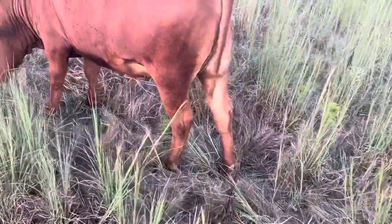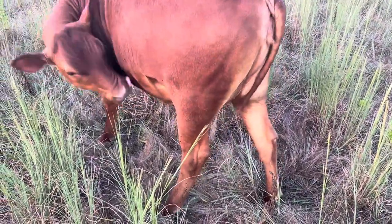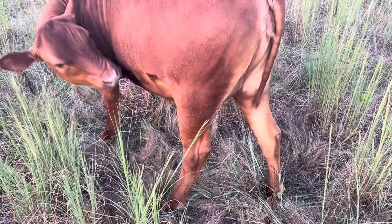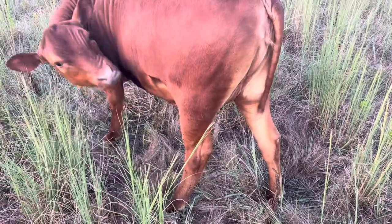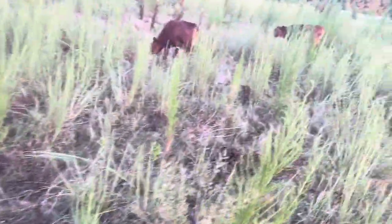Look — she's got a bobtail. Not exactly sure what happened. I'm not sure if that's a fescue issue, from fescue toxicity, or if she got stepped on and pulled the hair out. It hasn't grown back for a while, so kind of interesting.